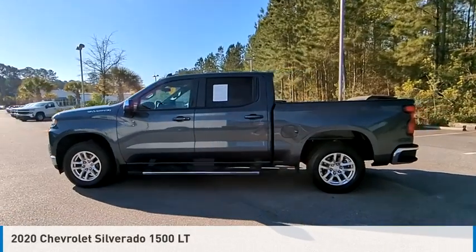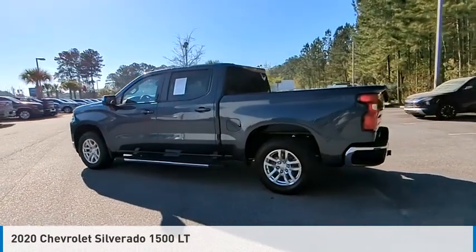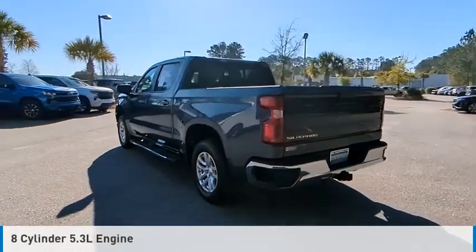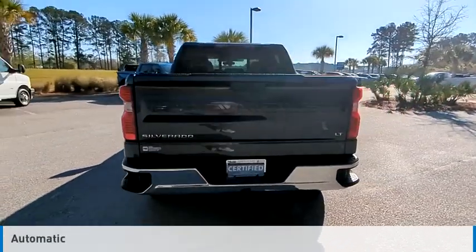Looking for the right vehicle? Check out the 2020 Silverado 1500. This vehicle is powered by a rear-wheel drive, 8-cylinder, 5.3-liter engine, and comes with an automatic transmission.